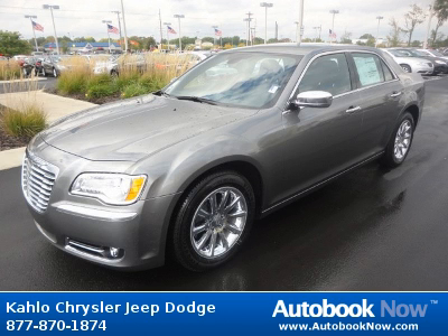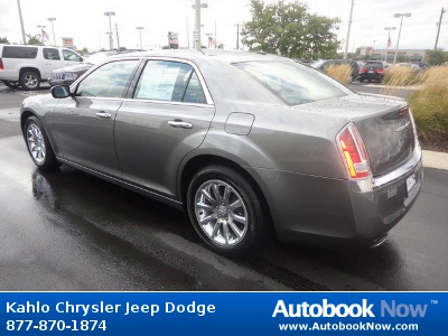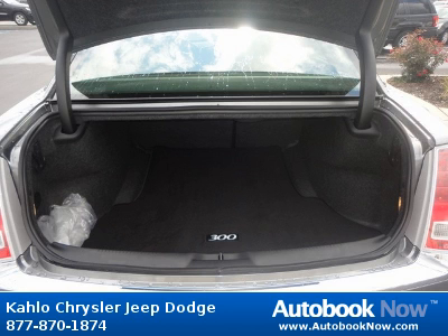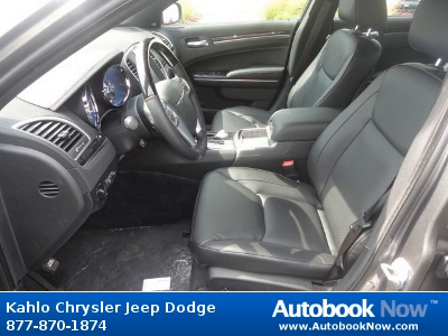Features include 18x7.5 aluminum chrome clad wheels, P225-60R18 touring BSW tires, compact spare tire, lower body side cladding, and much more. Visit autobooknow.com for more details.